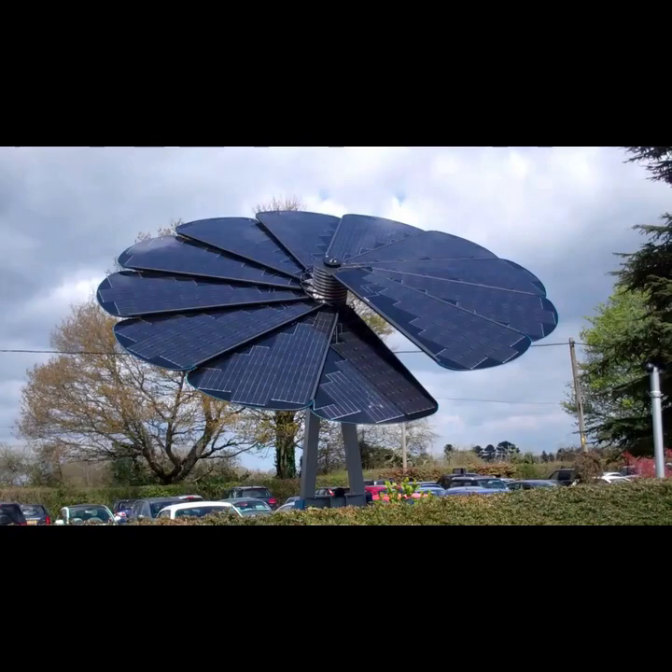This one's called the Smart Flower, and it comes with a dual system tracker. These petals will fold out during the day, but at night they will also fold closed. And then there's a cleaning system that cleans the petals at the end of the day — they clean themselves through these brushes, and it goes through each panel.